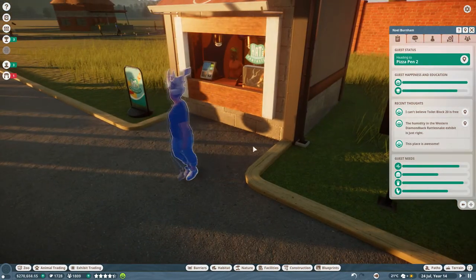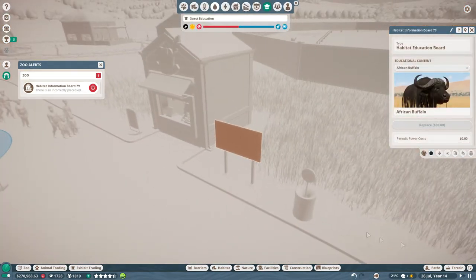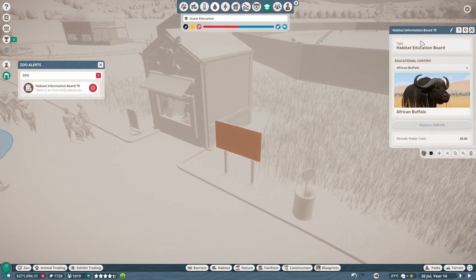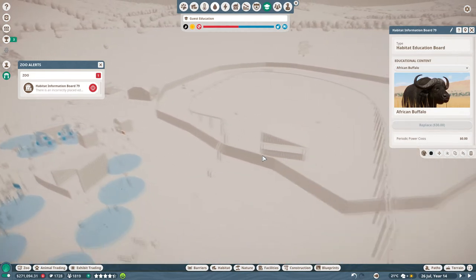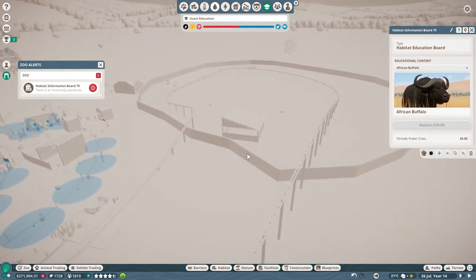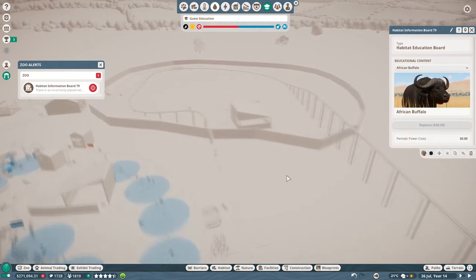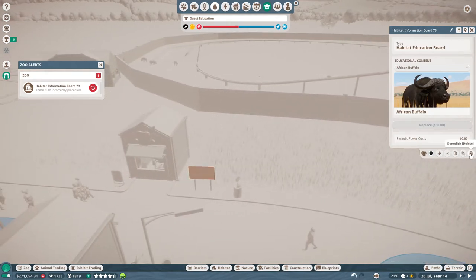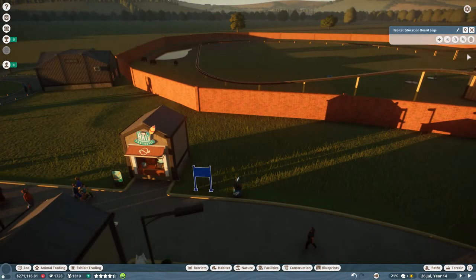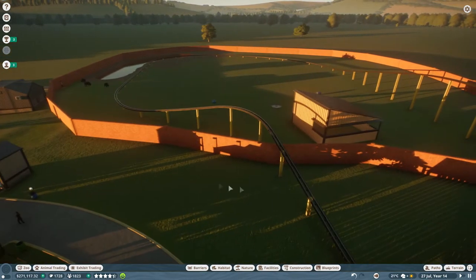Habitat information board incorrectly placed — it's not providing any education unless it's near an exhibit. We can't do that because the only way to get in this exhibit is via monorail. That's discouraging for sure, but we'll see what we can do.